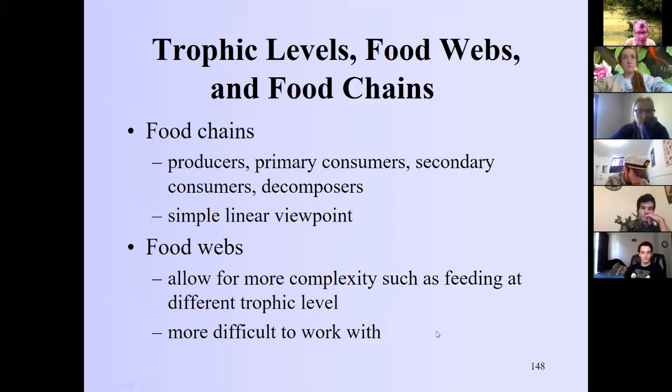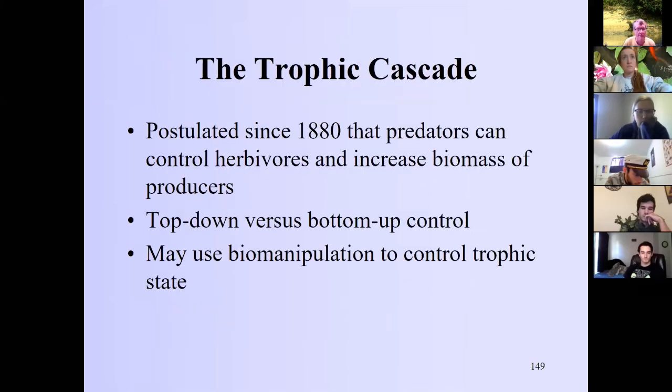One important food chain concept with a lot of empirical support is the trophic cascade. In 1880, Camerano put forward the idea that predators can control herbivores and increase the biomass of producers. Secondary consumers eat primary consumers, decreasing pressure on primary producers and allowing them to grow more. It's remarkable how early on some of these ecological concepts arose — right around the time of Darwin, there was an explosion in understanding of how systems work.